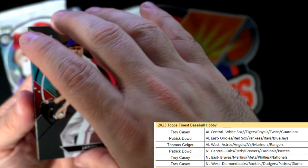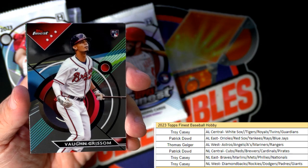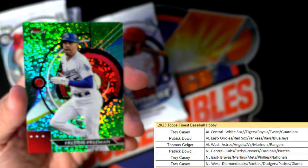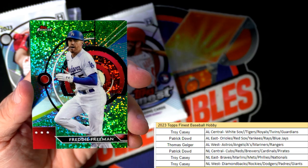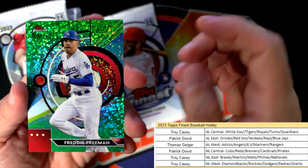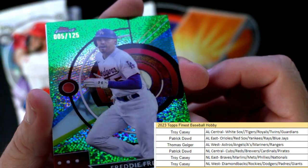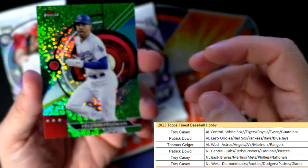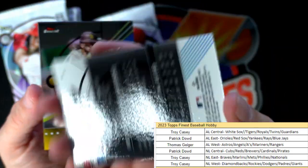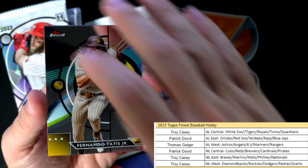We have Jacob DeGrom for the Rangers. Von Grissom - that's a good one, Atlanta Braves, National League East, Troy C. And what a beautiful Freddie Freeman - look at that! Troy C, what a beauty. Freddie Freeman, it is number 5 of 125, what a great number - Troy C!